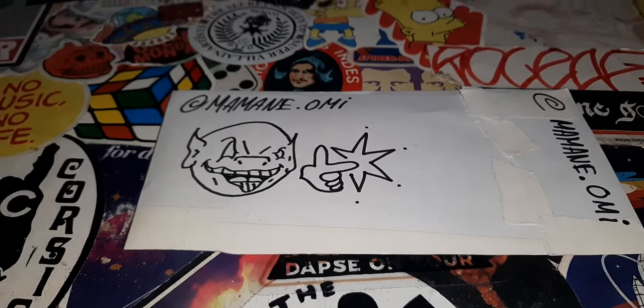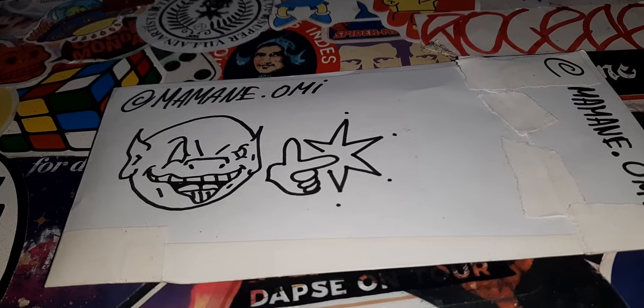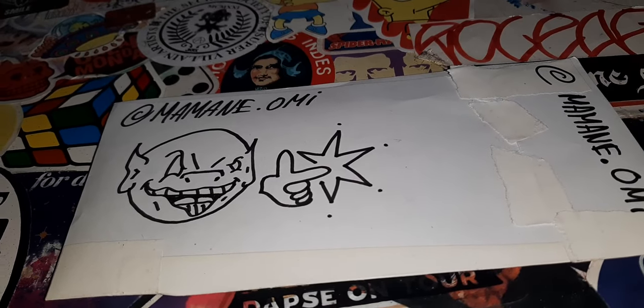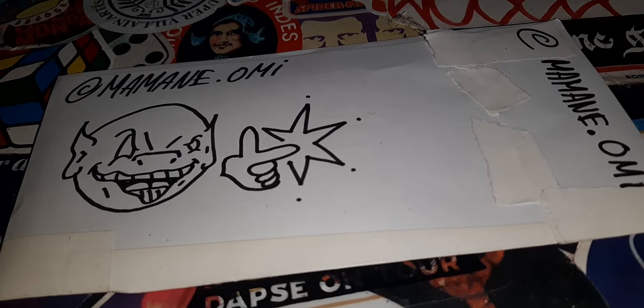Hello and welcome to another sticker video. Today we've got some stickers from Miyami Omi. Make sure you go and check Miyami Omi out on Instagram — I think it's in the description, so make sure you click onto the description, click onto their Instagram, make sure you go and follow them and check them out.